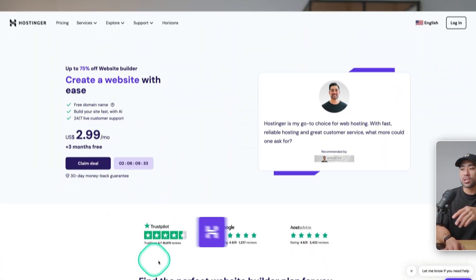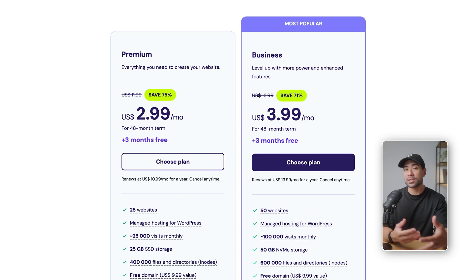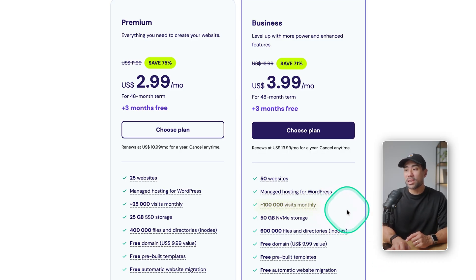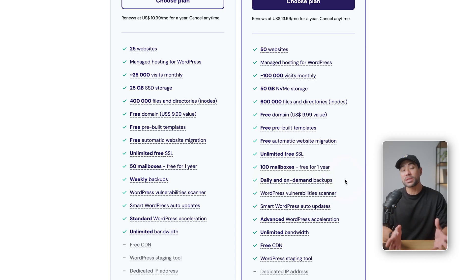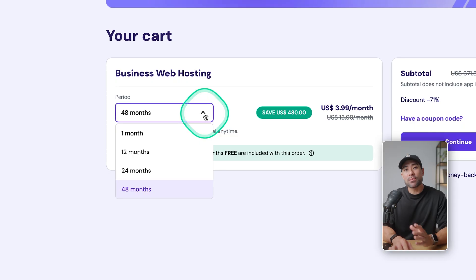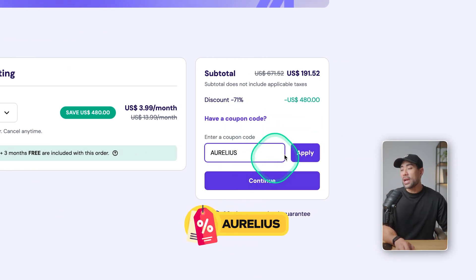First of all, you need to get your web hosting plan up and running. If you use the link in the description box below, you'll land on this page, and there's a special deal if you use my coupon code — click on claim deal. There are a couple of plans to choose from. If you're a business looking to take it seriously, I highly recommend the business plan as opposed to the premium plan, because you're able to build up to 50 different websites under one account for the same subscription. It can accommodate more traffic bandwidth, giving you up to 100,000 visits monthly, more storage space, 100 mailboxes, and you get daily on-demand backups. Click on choose plan, then choose your plan period — monthly or 48 months. The more months you go with, the more you'll save. Enter the coupon code Aurelius and click apply to save further.